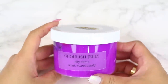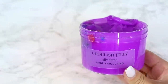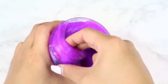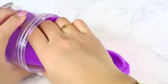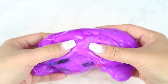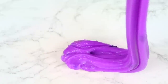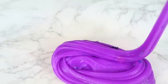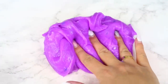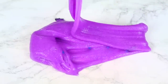Next in the Fall Trio we have Ghoulish Jelly. I'm obsessed with the color — it's such a pretty purple — and it has pretty glitters and Halloween themed confetti pieces. This jelly texture is so different from the unicorn gel. It's super stretchy and doesn't rip when you stretch it out. It has amazing bubble pops and is great for poking. The scent is described as a sweet candy scent — it kind of smells like jelly beans but even sweeter. I highly recommend this slime.